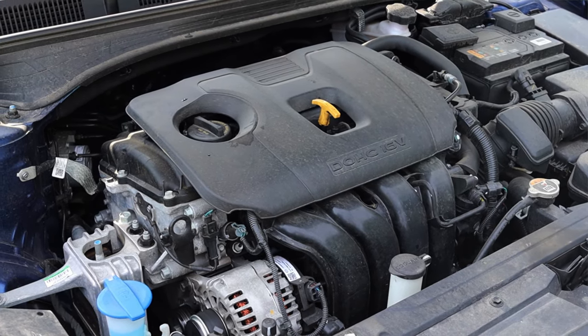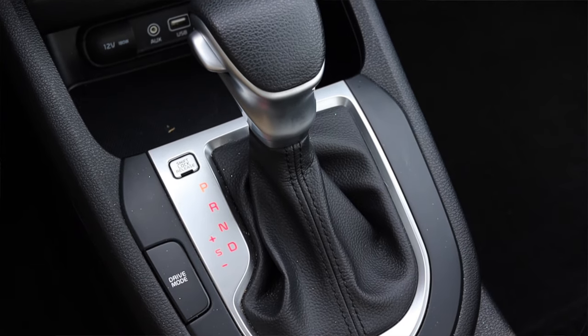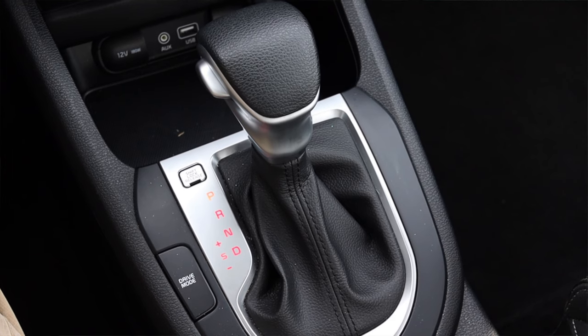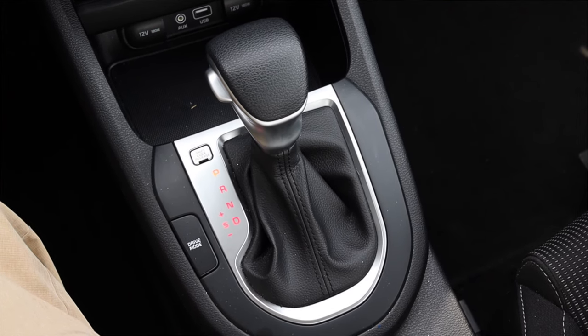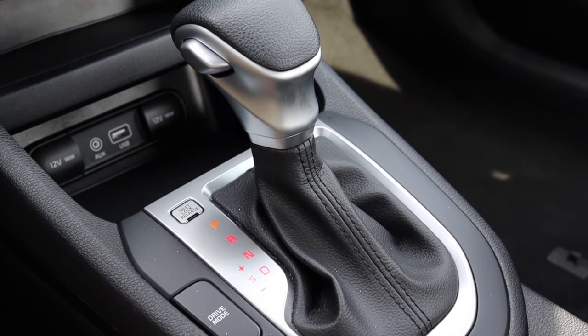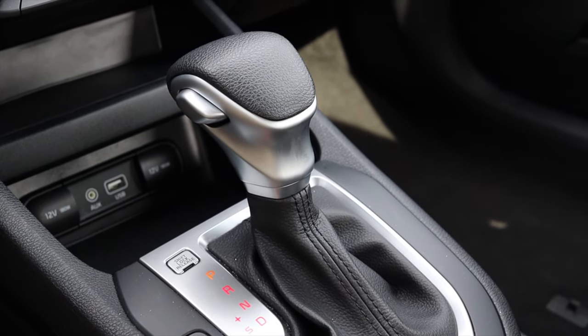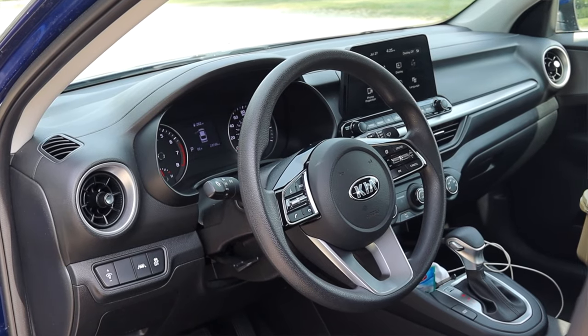Paired to it is an IVT, which is Kia's verbiage for a CVT — continuously variable transmission. There are no set gears inside; it uses variable ratios on the fly to help push better fuel economy rather than being limited to six fixed ratios. You can also get this car with a manual transmission at the base model or up at the top tier GT Line, so if you want a manual you can find it at either end of the price range. The Forte is front wheel drive.